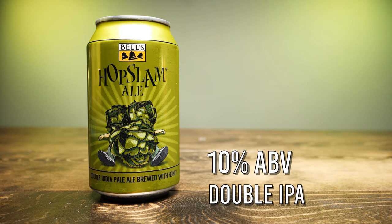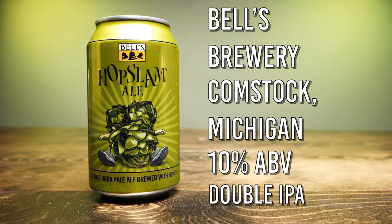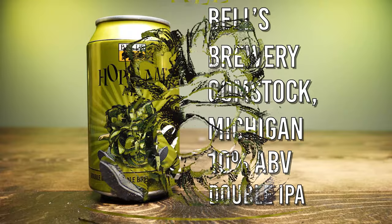Hopslam is a 10% double IPA from Bell's Brewery in Comstock, Michigan. It feels like this beer keeps coming out earlier and earlier every year, but I think what it is is that it's released so close to New Year's that once that holiday hits, BAM — and there it is on the shelf.